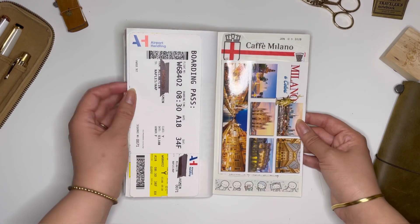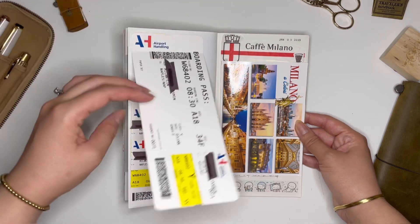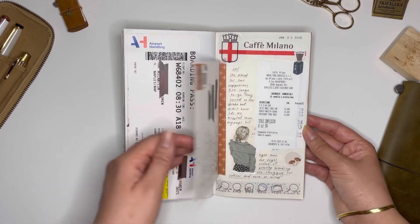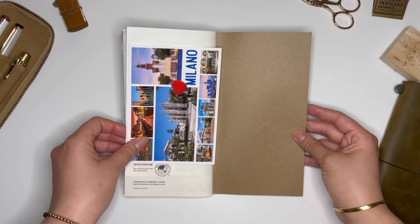Thank you so much for watching my very first YouTube video with Journal with Jess. Let me know down in the comments where your dream destination is for 2023. Happy journaling — I'll see you at the next one!